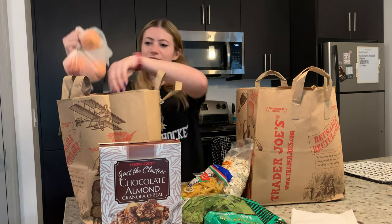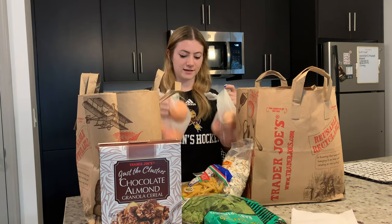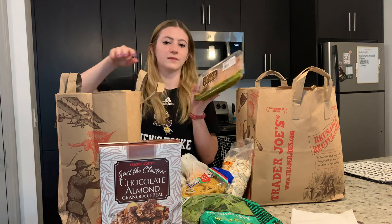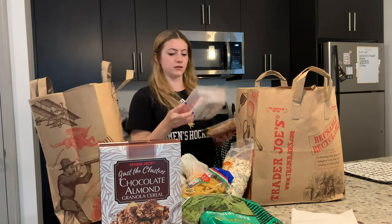I got fruit — apples, oranges, and avocados. I have something really cool to use the oranges for. And chicken breast and ground turkey for turkey.